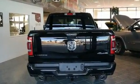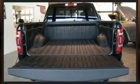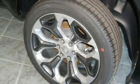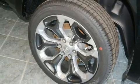Top features include power front seats, heated steering wheel, turn signal indicator mirrors, skid plates, a trailer hitch, a bed liner, and a blind spot monitoring system.